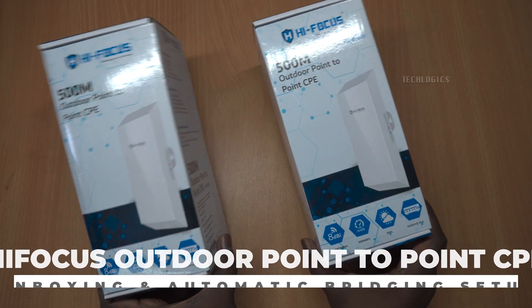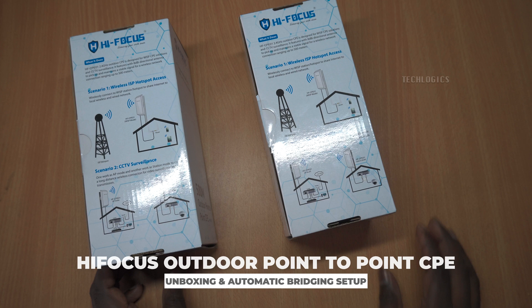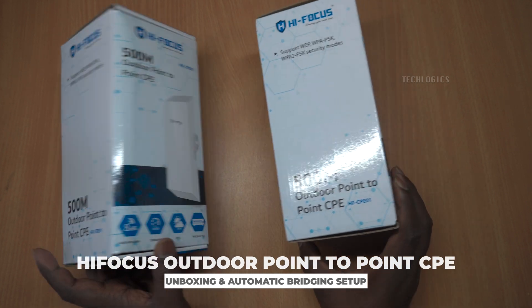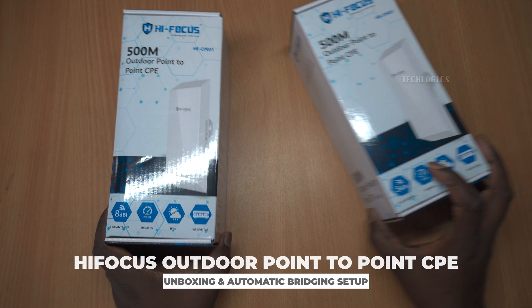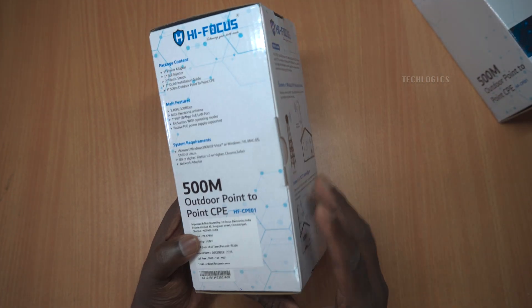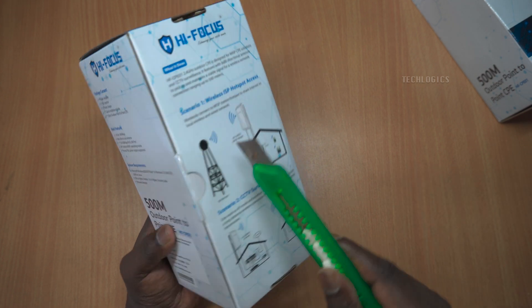Welcome to our channel. Today, we're thrilled to present the HiFocus HF-CPE-01, the ultimate solution designed for outdoor point-to-point connectivity. This device is engineered to deliver reliable wireless performance, making it an ideal choice for diverse applications ranging from private ISP networks to enhanced CCTV surveillance.